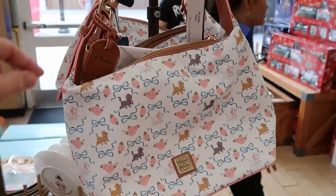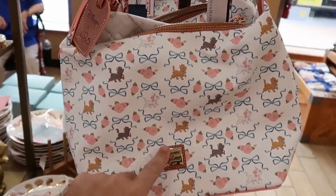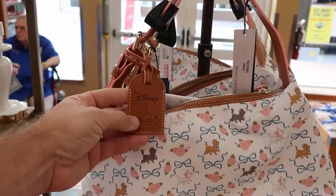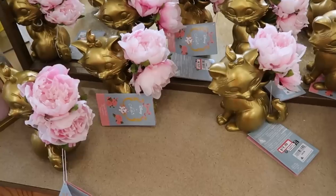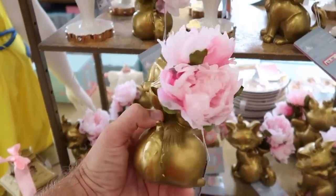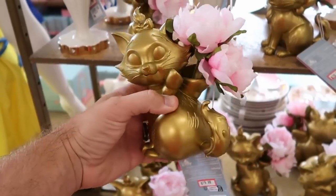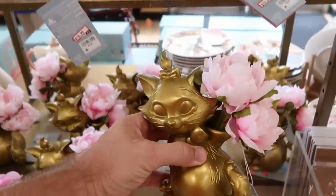They do still have some Dooney and Bourke bags here as well — a very large size. I love the gold accents. Check out the extra tag: $150, that is a really good deal. A couple other offerings with Marie: they have the metallic gold planter with flowers — $20 marked down from $40, so that's half off.